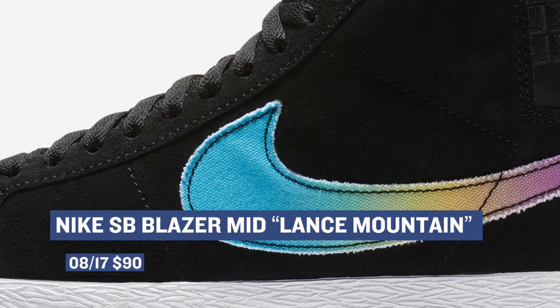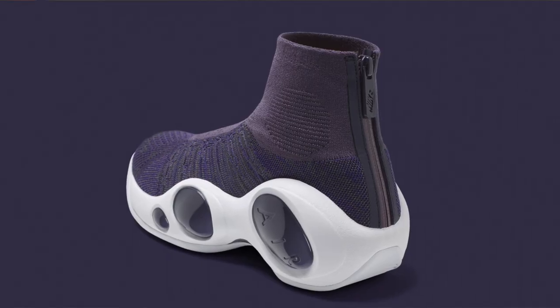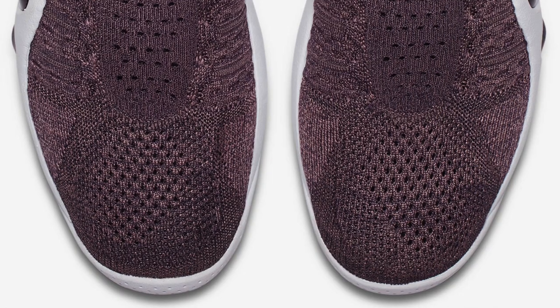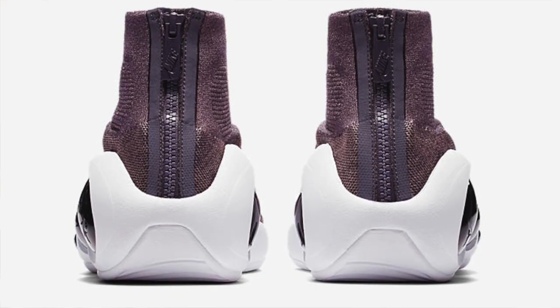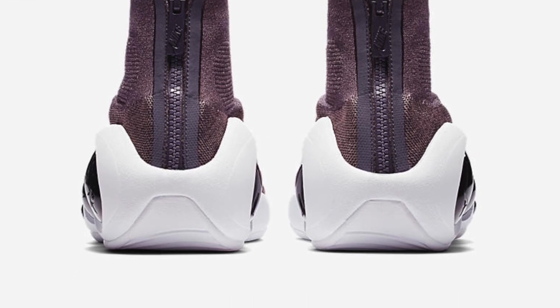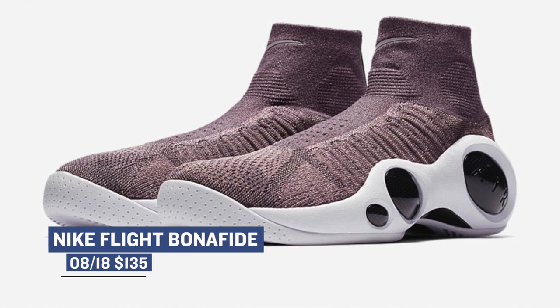Jumping ahead to tomorrow, we have the Nike Flight Bonafide. This shoe is a mix of the past and the present, and this is probably one of the nicest colorways I've seen of this shoe so far. It's almost like a mix of purple and gray on that Flyknit upper — I personally think that colorway is pretty dope. Those will cost you $150 for that modern-day take on a 90s classic.